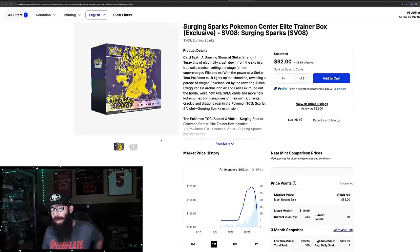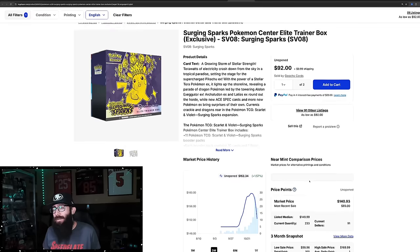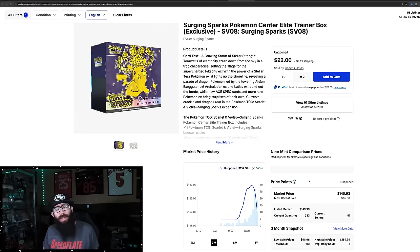You might be able to find something better currently on eBay. It looks like maybe that $85 sale might be one of the lowest, with the average price at $150. So we'll see where these go. I was a little surprised they sold out so quickly. But the hype train is here for every product now, for who knows how long. This is just kind of the Pokemon market that we live in currently.